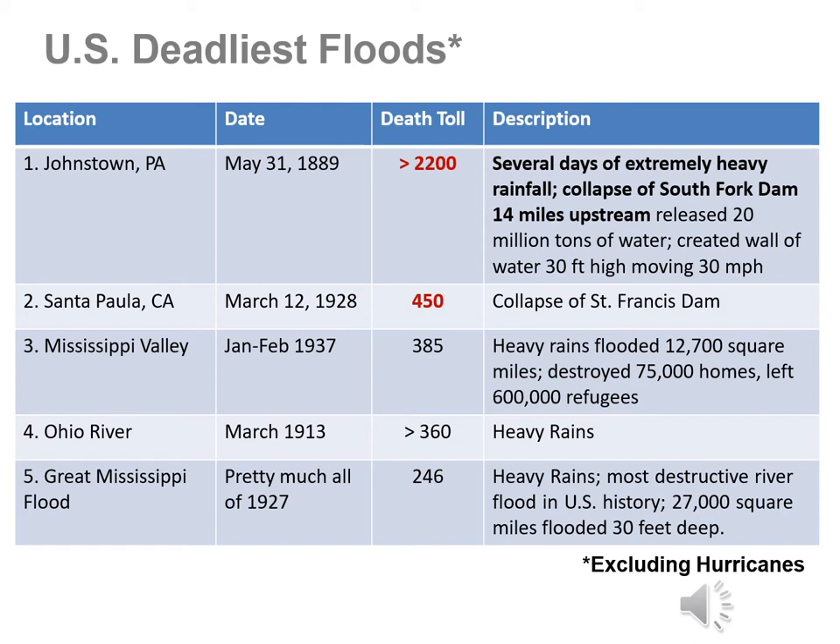The second most deadly flood in US history occurred in Los Angeles when the St. Francis Dam collapsed. The water was being stored for drinking and city use. It had a small leak, was inspected the day before and declared fine, then the dam collapsed in the middle of the night. A wall of water headed downstream, wiping out communities and killing 450 people. Both disasters could have been prevented if humans had built their structures stronger and paid more attention to how they were holding up during heavy rain events.